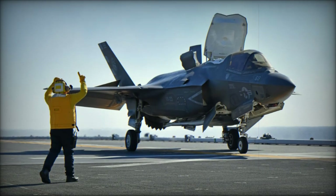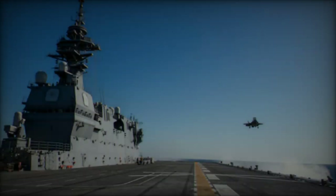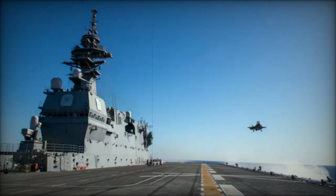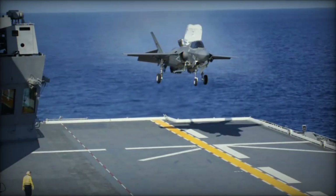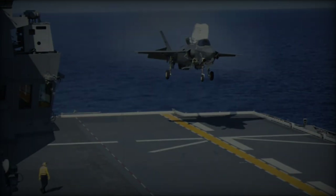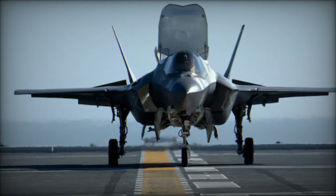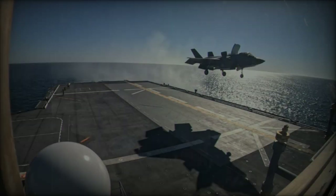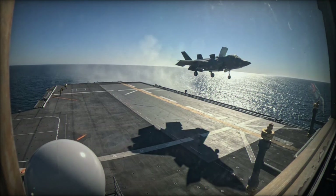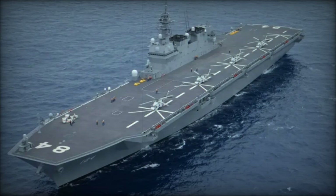The modifications made to the JS Kaga were essential for it to handle fixed-wing aircraft operations, particularly for the high-performance F-35B. Among the most critical upgrades: first, a heat-resistant coating — the flight deck has been reinforced to withstand the extreme temperatures generated by the F-35B's powerful vectored thrust engines during vertical takeoffs and landings. Second, specialized lighting systems — advanced lighting has been installed to support nighttime operations, enhancing the ship's ability to conduct 24-hour flight activities. Third, a reshaped bow — the bow has been redesigned to improve aircraft maneuverability on deck, a crucial factor for smooth flight operations in high-tempo environments.